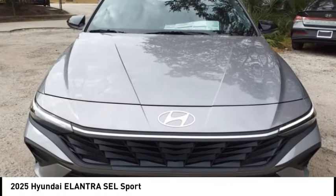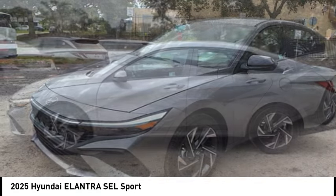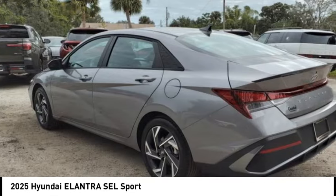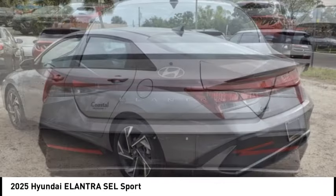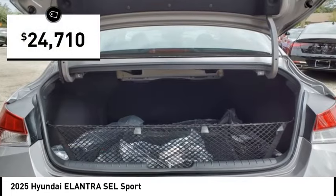Take a ride in the 2025 Elantra. The Elantra boasts the most interior room in its class and gets an exceptional 35 miles per gallon. With its luxurious standard features, the Elantra is an easy choice and is priced below $25,000.